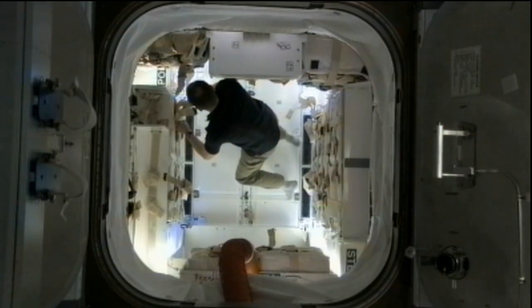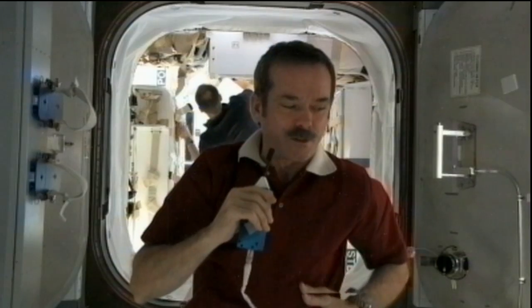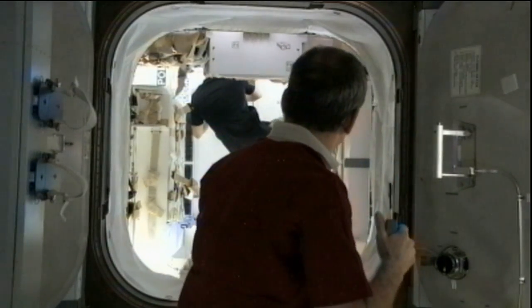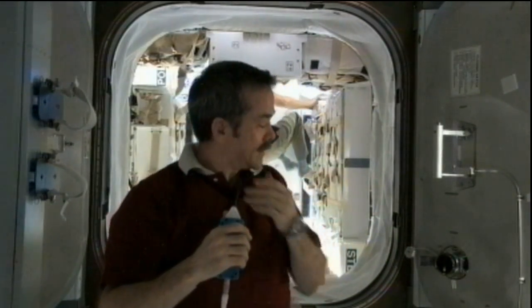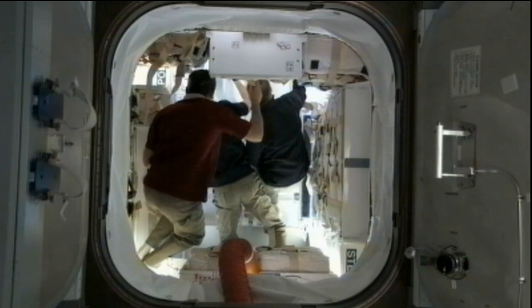The crew made quick work of getting all of the cargo, supplies, and scientific experiments that came up on Dragon unloaded within about 24 hours after Dragon first arrived. There was 1,268 pounds of equipment that came up, and they got all that moved out. They're in the process now of moving back over 2,668 pounds of equipment, supplies, and scientific experiments that will come home at the end of March, on March 25th, as Dragon makes a splashdown off the coast of Baja, California.